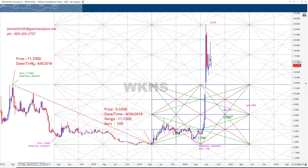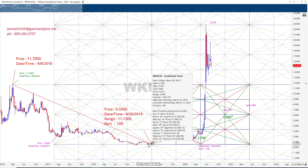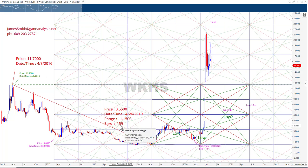From this high here at $11.70 back in April 2016, it sold off 159 weeks into a low at $11.15 — 55 cents. So notice 159 weeks is just over three years, so there's a three-year cycle at work. Also, from this low in March 2017 to this low in March 2020 is 156 weeks. We know a three-year cycle is important to this stock, so we're going to look for three-year cycles from every high and low.